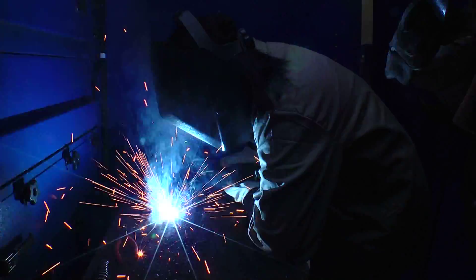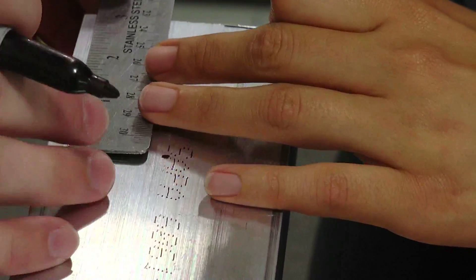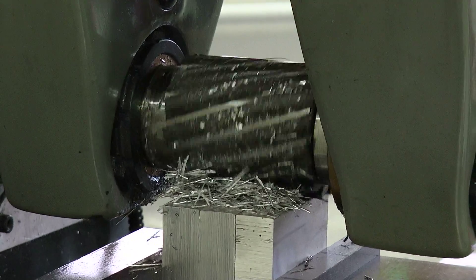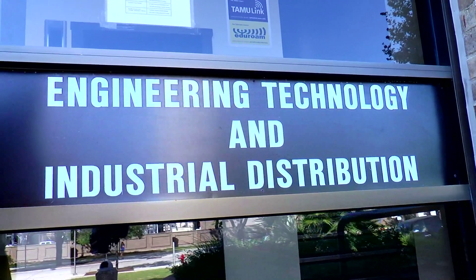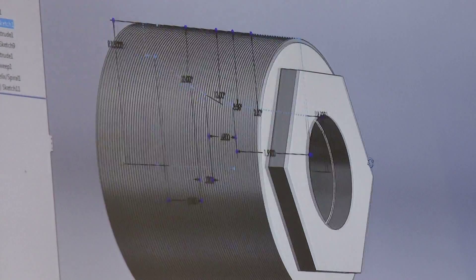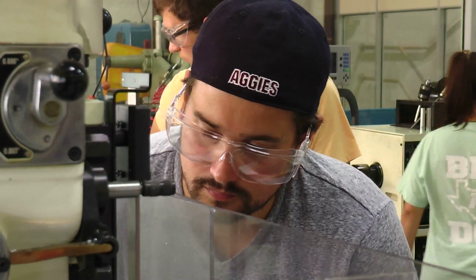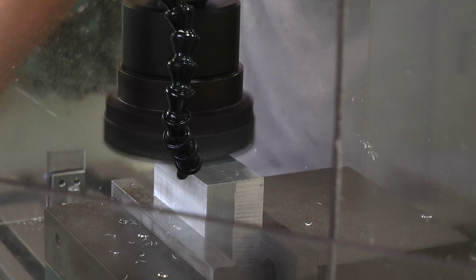Applied Hands-On Education. That's the mission of the Manufacturing and Mechanical Engineering Technology, or MMET program, in the Department of Engineering Technology and Industrial Distribution at Texas A&M.